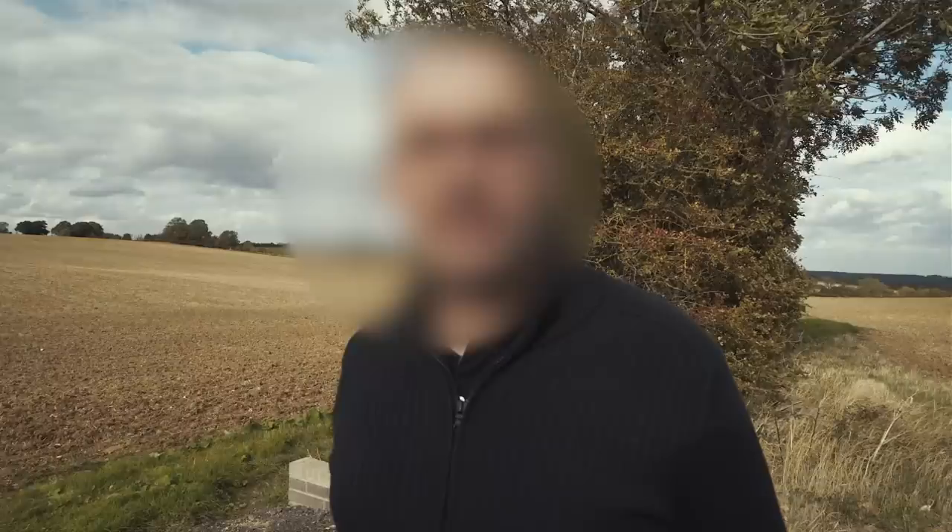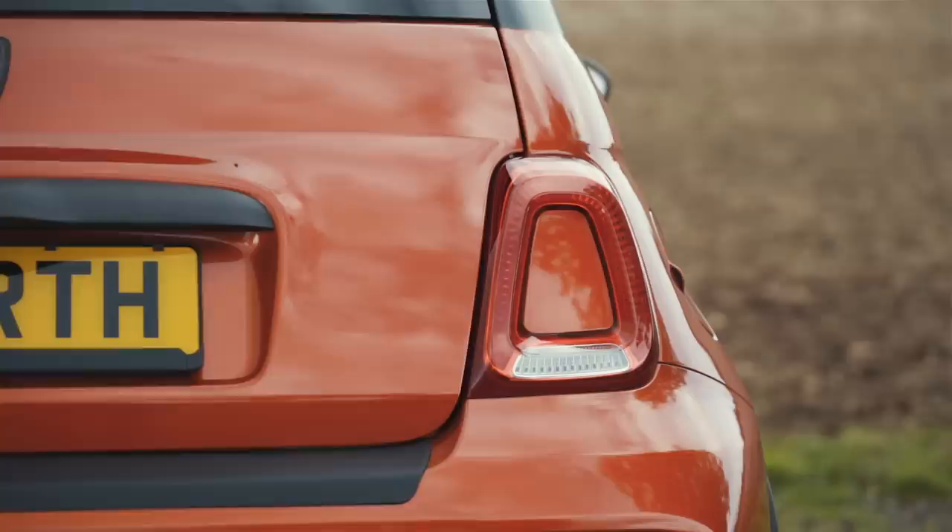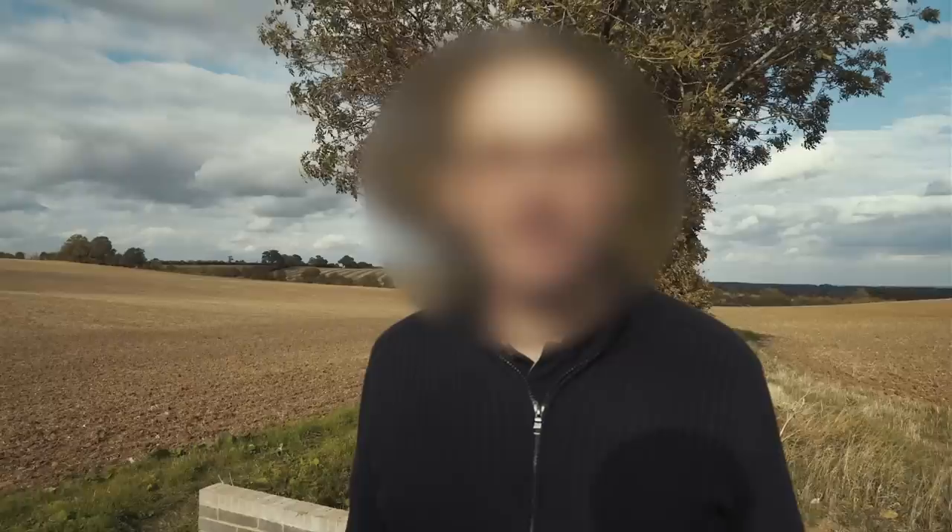It's got the bigger Garrett turbo that you can map and get some nice power off. It comes with the Brembo brakes, nice suspension, it's a bit lowered. And it's also slightly lighter than the standard 595 with comfort additions.